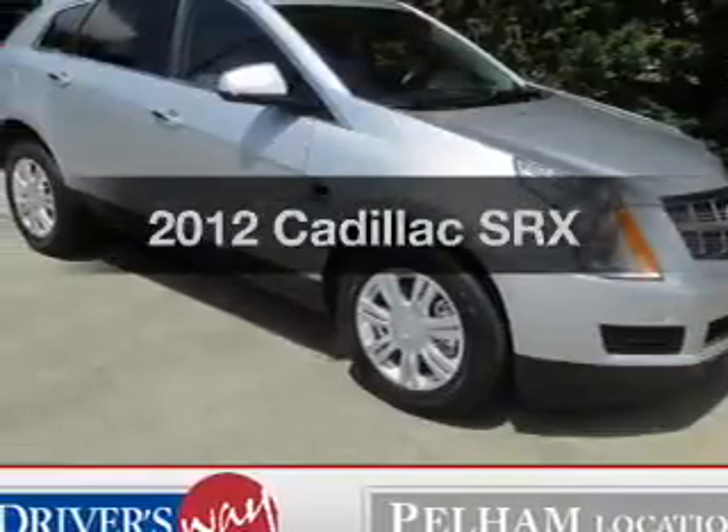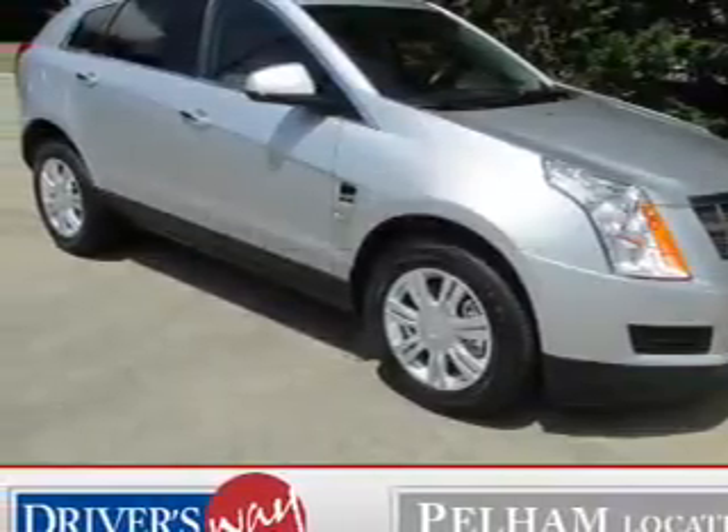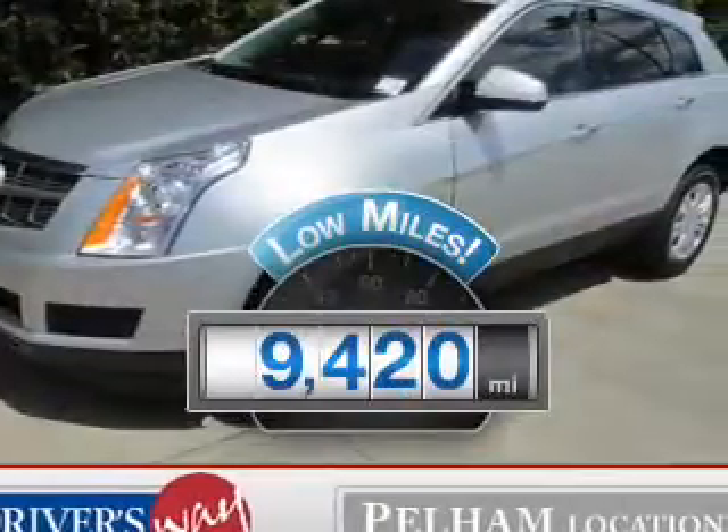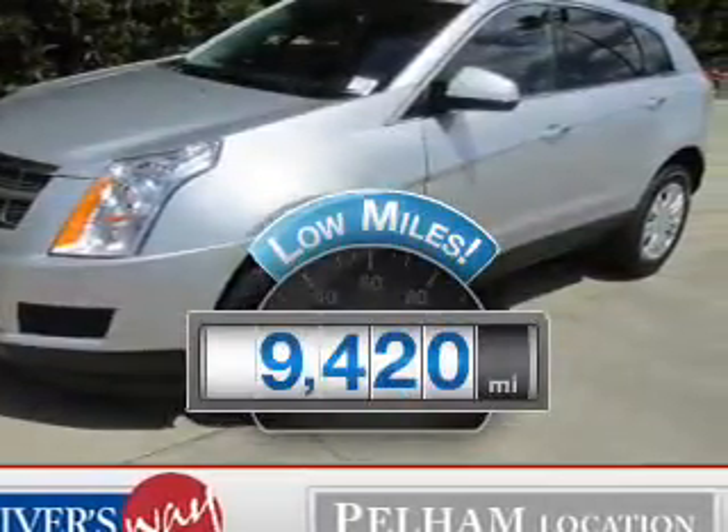Introducing the 2012 Cadillac SRX. If you're looking for a first-rate auto, this one could be yours today. Why worry about high mileage? Choosing a ride with lower mileage is the right choice for your busy life.